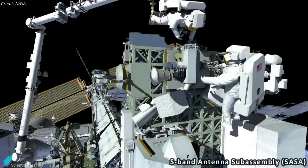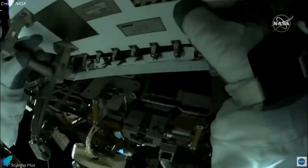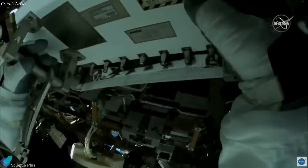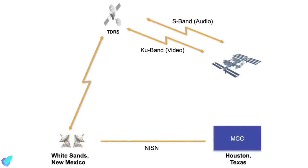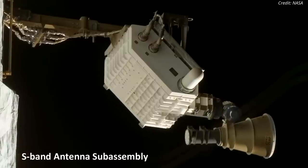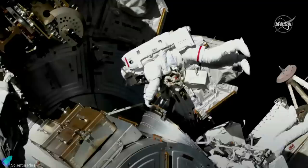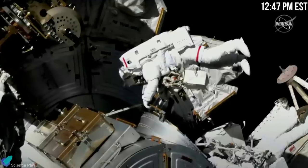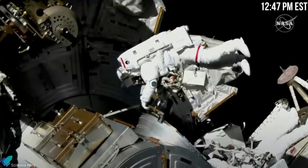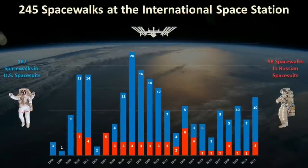They replaced an S-band antenna sub-assembly by using a spare that has existed outside the station since 2010. The S-band radio frequencies are used to transmit low-rate voice and data from the space station to flight controllers on the ground. After being operational for 21 years, the antenna recently stopped sending signals to Earth. Overall, the loss of this antenna has a low impact on space station operations; however, maintaining antennas like this one allows for redundancy in communications. The spacewalk ended at 12:47 p.m. Eastern Standard Time.